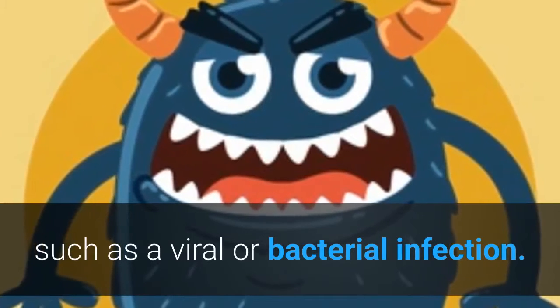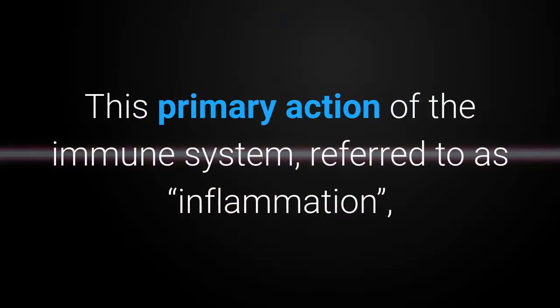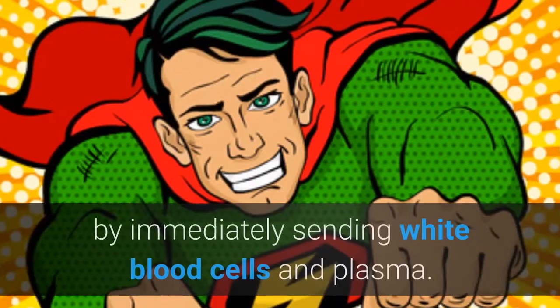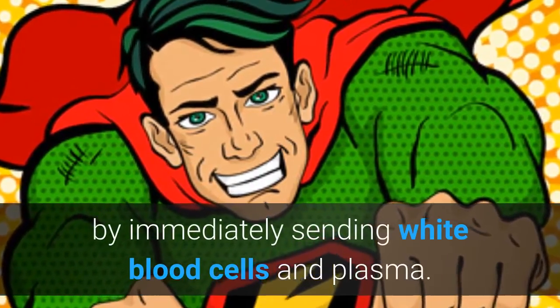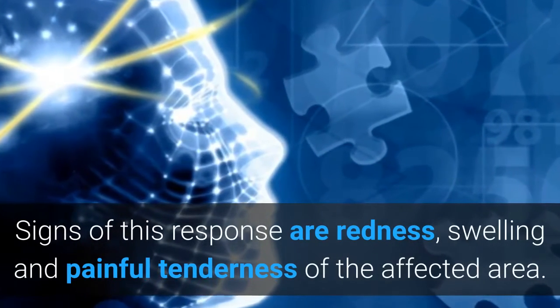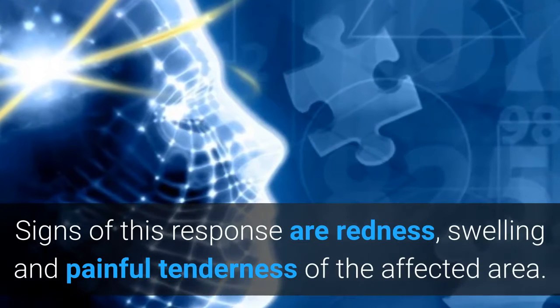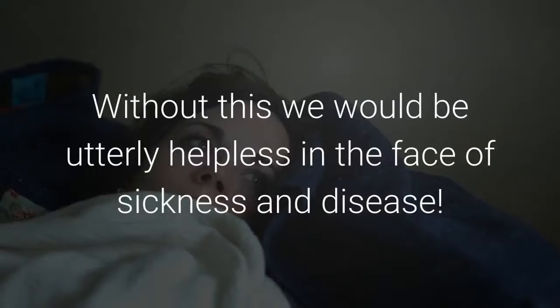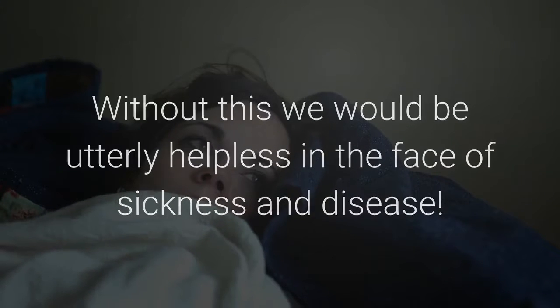Such as a viral or bacterial infection. This primary action of the immune system, referred to as inflammation, quickly responds to the damaged area by immediately sending white blood cells and plasma. Signs of this response are redness, swelling, and painful tenderness of the affected area. This action is so important that without it wounds would be unable to heal. Without this, we would be utterly helpless in the face of sickness and disease.